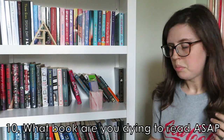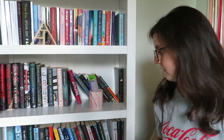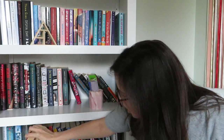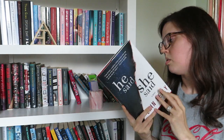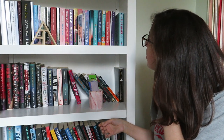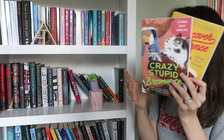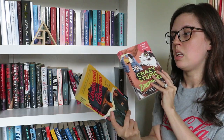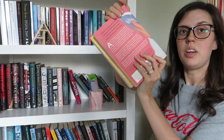What book are you dying to read ASAP? All of these books, because this is mostly my unread bookshelf — all my read books are pretty much downstairs. I've really been wanting to read He Said, She Said — it's another thriller. I've also really been wanting to pick up Undercover Bromance and its sequel, because I really, really liked The Bromance Book Club and I haven't gotten to those two sequels yet.